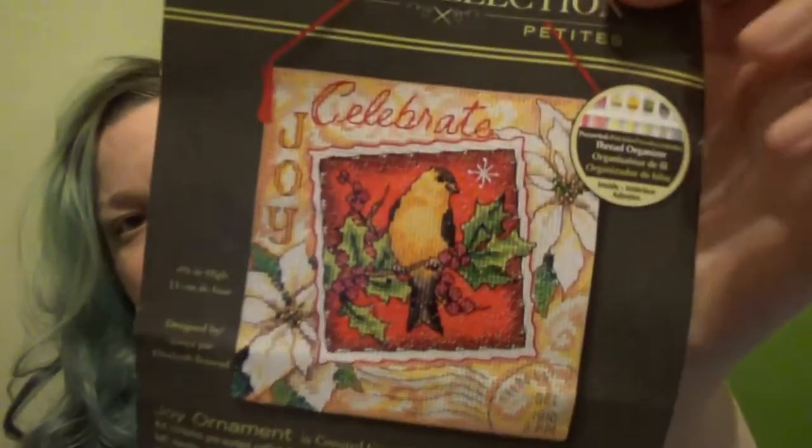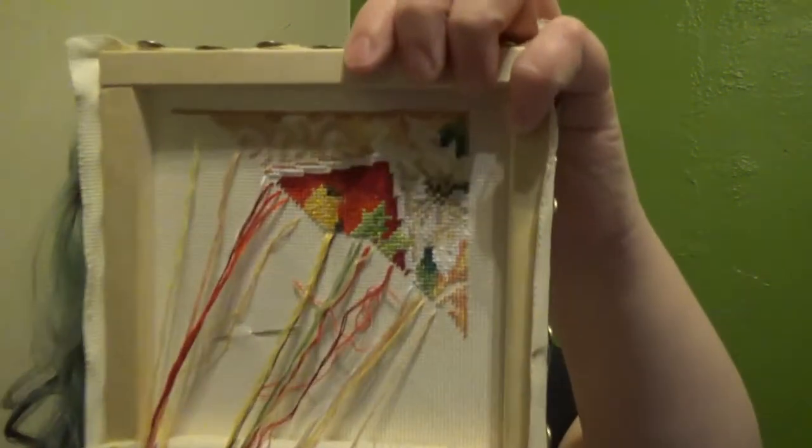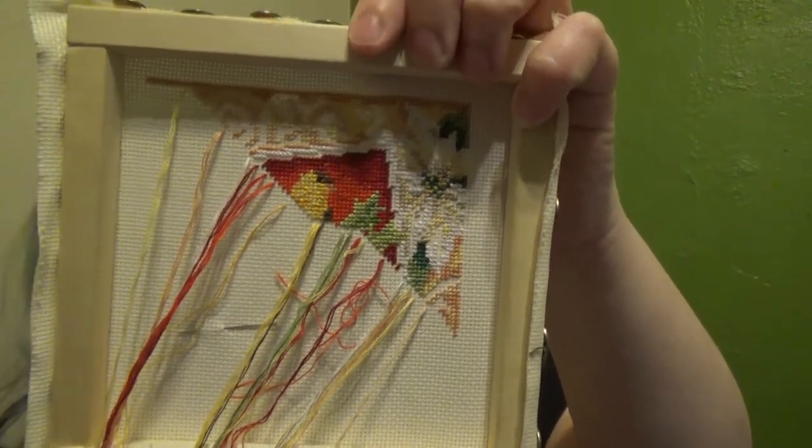Bird! That's an ornament I'm working on for my stepmom. I grabbed the bird — it's a Dimensions Gold pattern, the goldfinch one. I've done the chickadee already. I've been working on this one in diagonal cross stitch. That's where I'm at, and I will work on it for the next hour.